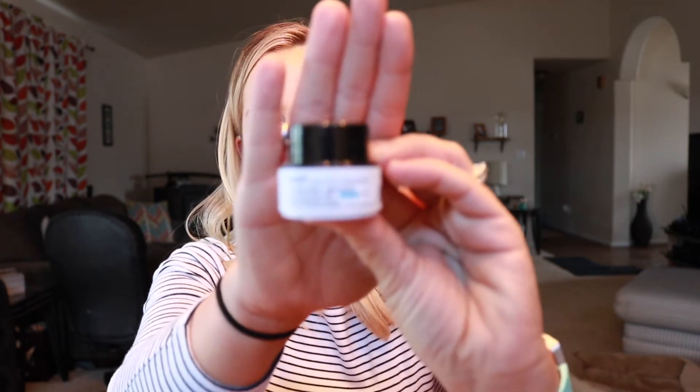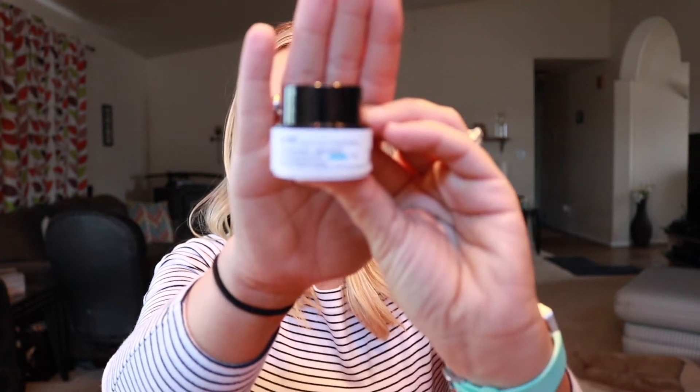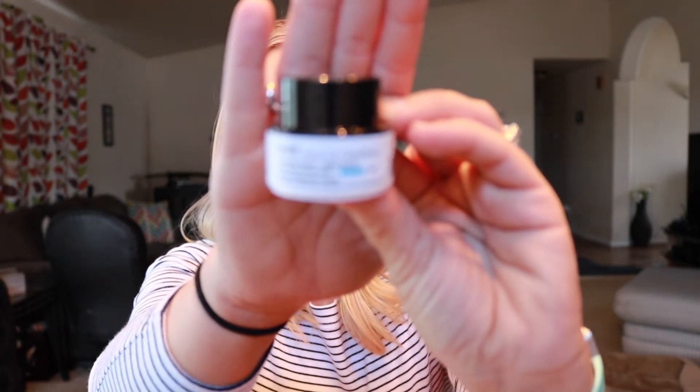The next thing I'm seeing is this item from Belif. I've gotten this before — it's the True Cream Aqua Bomb. I think it was not cruelty-free, which is why I actually just mailed it to the giveaway winner. So I'm not sure about this one; it will probably just go into the next giveaway.